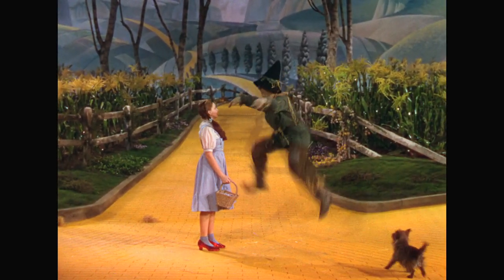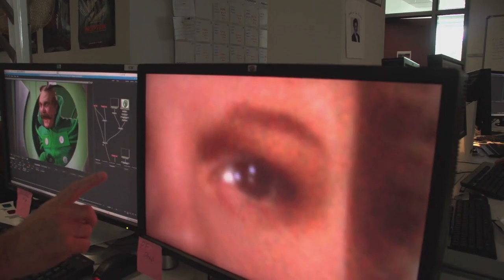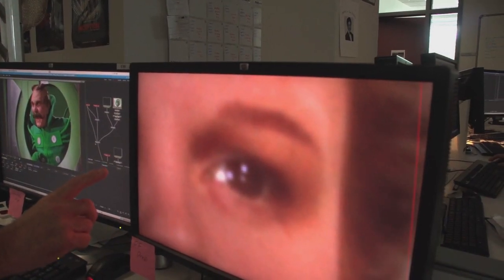We're always trying to mine information that's intrinsic to the negative and contained in the negative. Dorothy — for the first time I saw that she had freckles, and the scarecrow's face is burlap, and I never saw that texture on television. In IMAX you feel it.